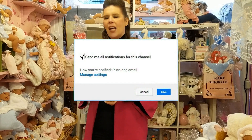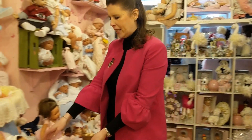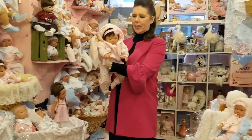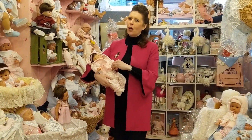We pride ourselves in making 80% of the dolls here at Mary Shortles ourselves, with over 28 on our workforce producing the most beautiful dolls in all our nurseries. All hand painted and all carefully designed, some with hand rooted hair and some with painted hair. One of our top selling babies is Baby Sophia, and she really is the perfect starter reborn for your little one.